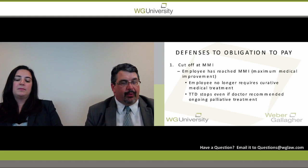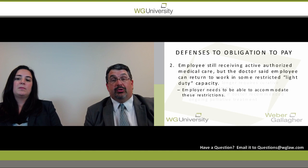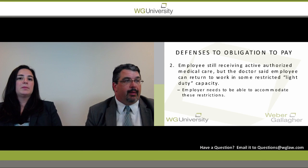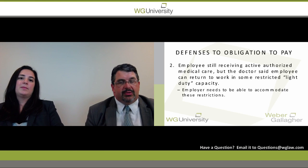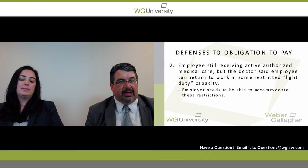The following defenses discuss when we can terminate temporary disability while the petitioner is still receiving authorized medical care. If the doctor providing authorized treatment indicates the petitioner can return to work light duty, that opens up a defense. Light duty means different things to different employers — some have very physically demanding jobs with no light duty capacity, while others can accommodate employees with restrictions.